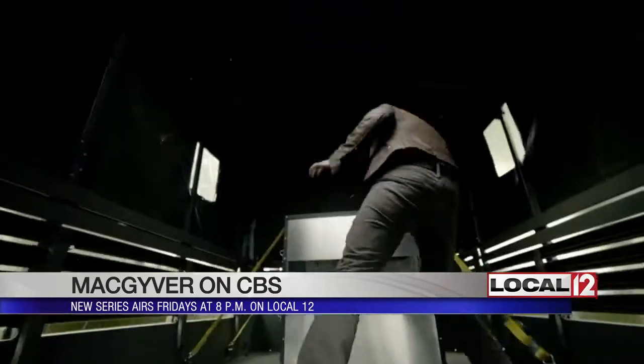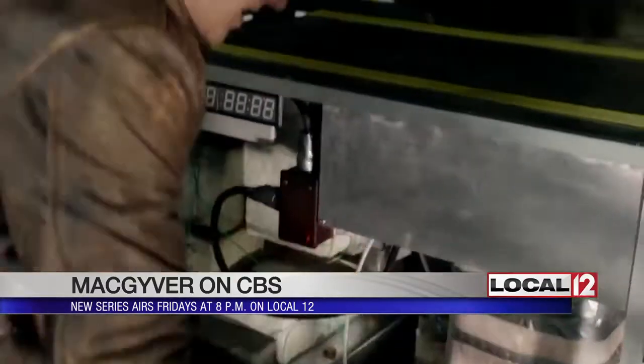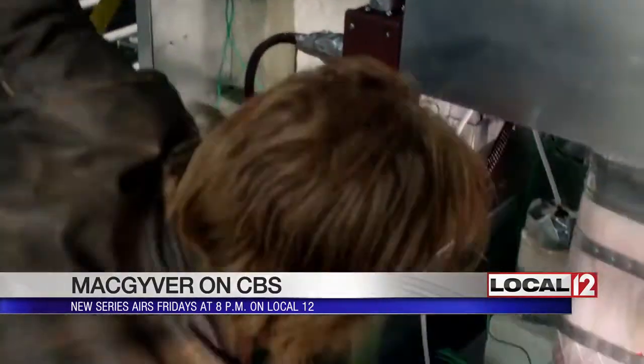The classic MacGyver jacket of the 80s is somehow in a version that our MacGyver is wearing. I took the color from the original coat. I kind of took his palette from the original show, so I definitely wanted to pay homage to that.